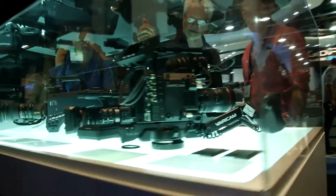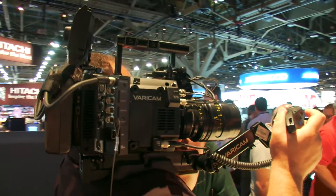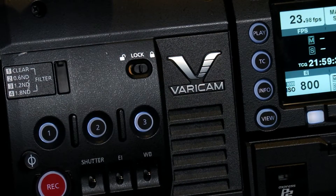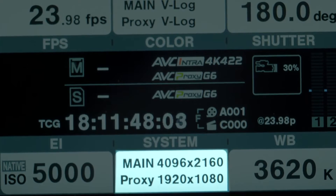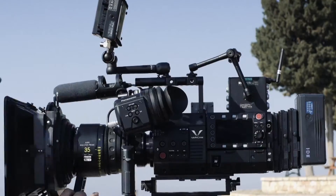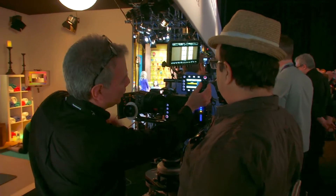We launched it in February in Hollywood and just started shipping them last month. It's a native 4K camera that shares the same Super 35mm sensor as the Vericam 35, with all of the same high-quality imaging characteristics such as our dual ISO 800/5000 technology. The Vericam 35 and the Vericam LT also shoot in not only 4K but 2K and HD. This allows you to shoot high-quality 4K today even if you're delivering HD. The key point is that when you shoot in AVC Ultra 4K, you have this content for future use.